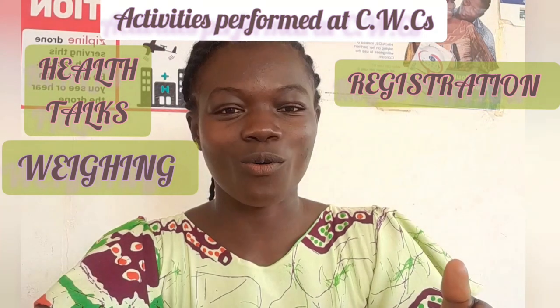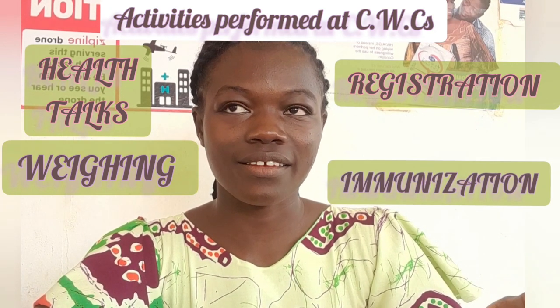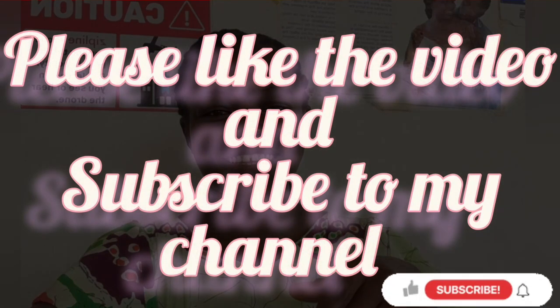Immunization is also done there. Finally, counseling is given to parents on how to handle children, what steps to take regarding immunization, and a whole lot of things related to child-bearing and child-handling. So in summary, the five services are: health talks, registration, weighing, immunization, and counseling.